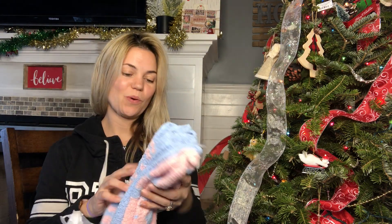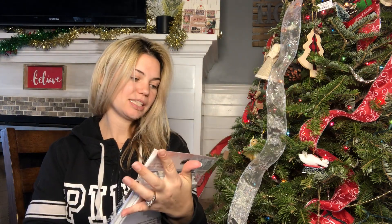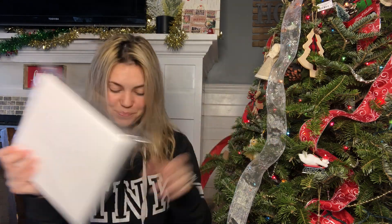I got some nice, cozy, fuzzy socks. Here we got some more canvas to do some more artwork, and a little plush diary. This was $3.25 — it's really cute.